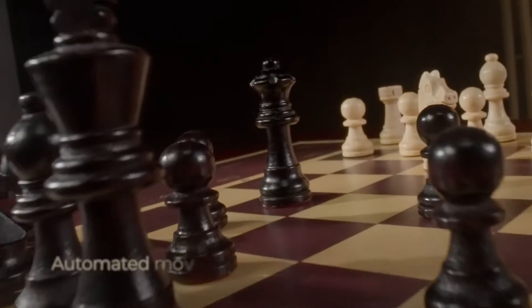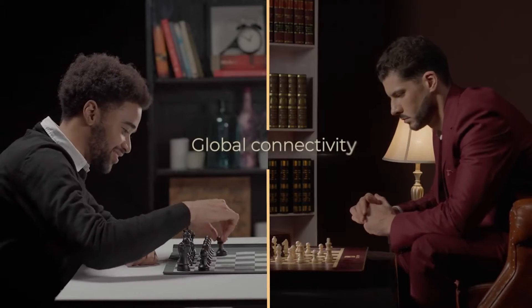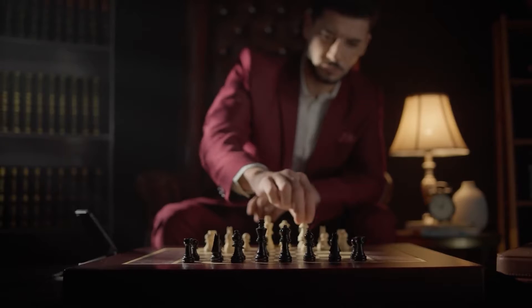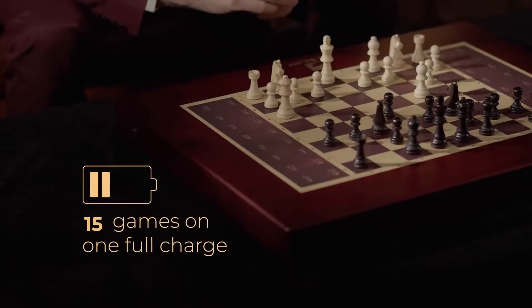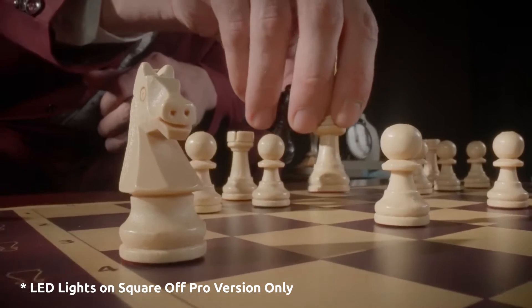Square Off is a robotic chessboard that can move the pieces on its own, allowing you to play with an AI bot or with your friends remotely. The chessboard can help you learn how to play, offering different levels and post-game analytics. It can also help you get started with LED lights highlighting possible movements.